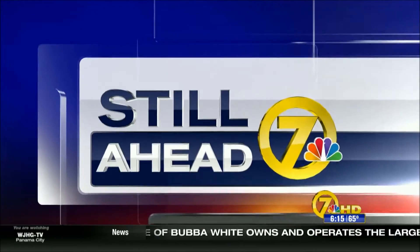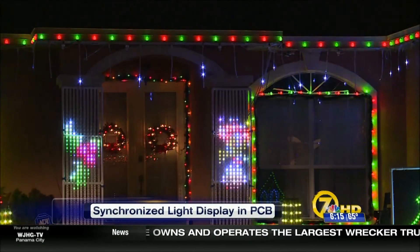Still ahead on News Channel 7 at 6, a home in Panama City Beach is taking Christmas lights to a whole new level.